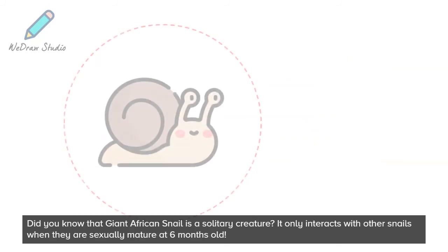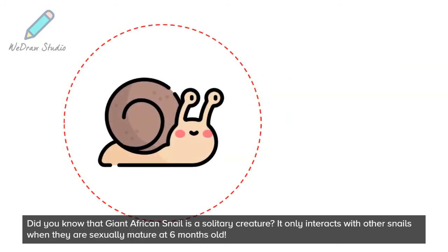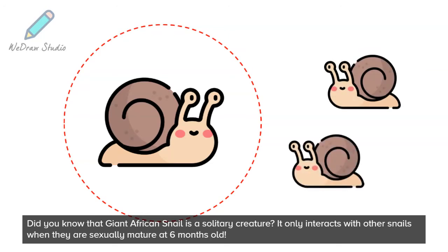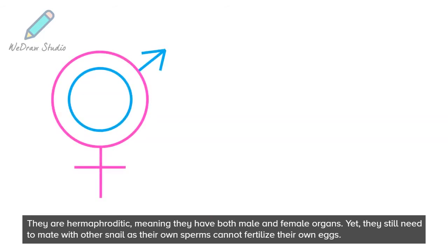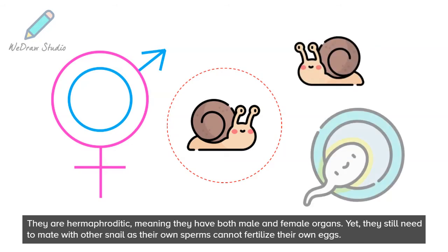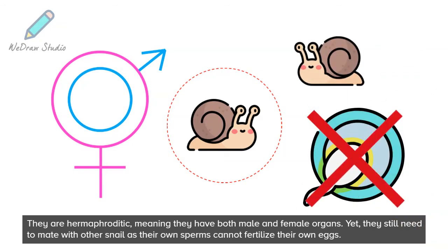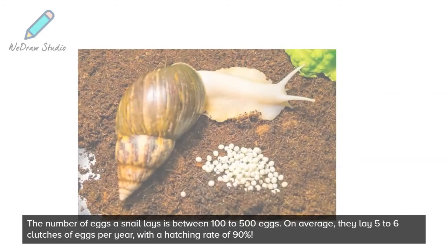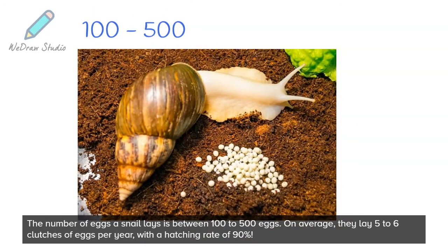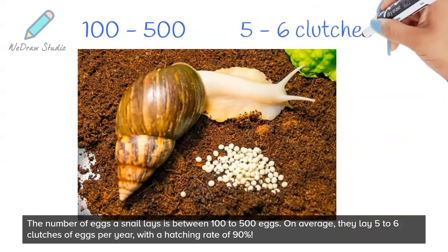Did you know that Giant African Snail is a solitary creature? It only interacts with other snails when they are sexually mature at 6 months old. They are hermaphroditic, meaning they have both male and female organs. Yet, they still need to mate with other snails as their own sperm cannot fertilize their own eggs. The number of eggs a snail lays is between 100 to 500 eggs.